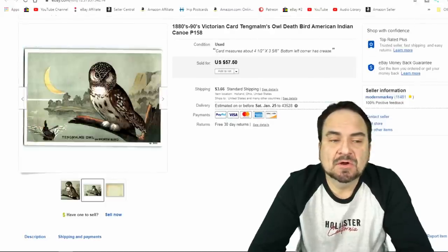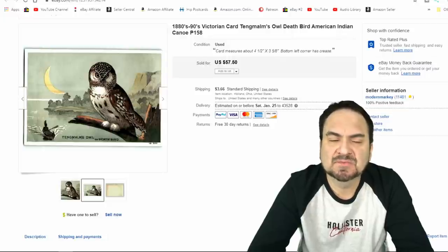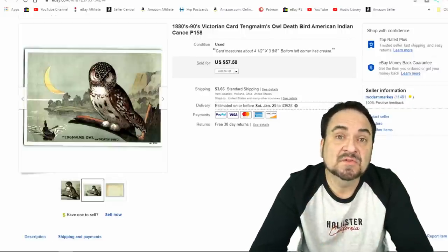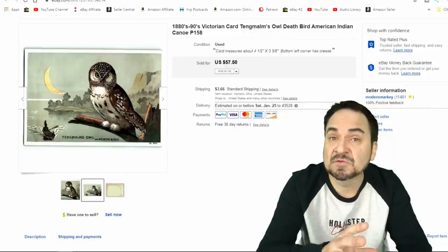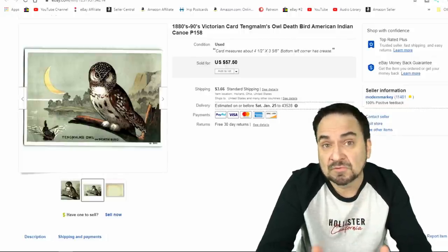This next one's a wildlife card — this is for Tangmull's Owl. Not even sure on that species, but it's rather interesting. It has a Native American in a canoe with a crescent moon — an excellent image. I sold this one for $50. This one sold to someone who's into owls, most obviously. It's from a series of bird cards. Nice example for $50.